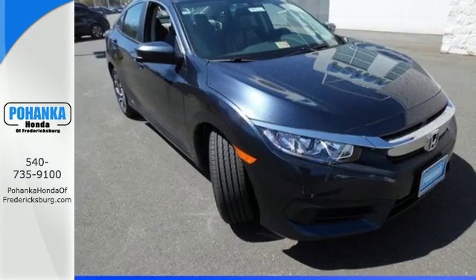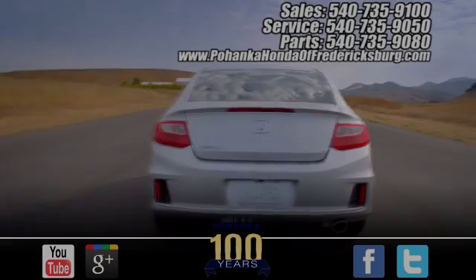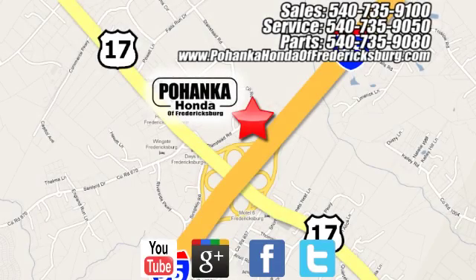Test drive this wonderful Honda Civic and make it yours today. Pohenka Honda of Fredericksburg is a great place to buy a car, conveniently located at 60 South Gateway Drive in Fredericksburg.